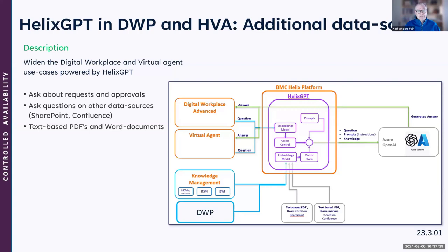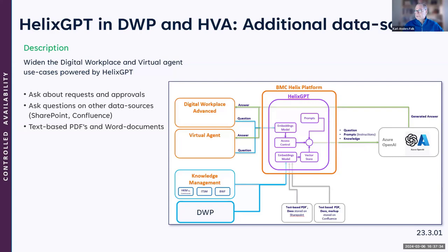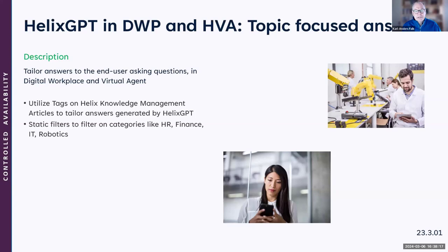We are investing a lot here and moving forward with new features all the time. Another new capability is the ability to filter: you can create a Studio page in DWP with filters so it only responds to things about HR or IT, for example. I had a call with a customer yesterday who was really excited about this — they want a separate page for IT and a separate page for HR, so questions are as focused as possible.